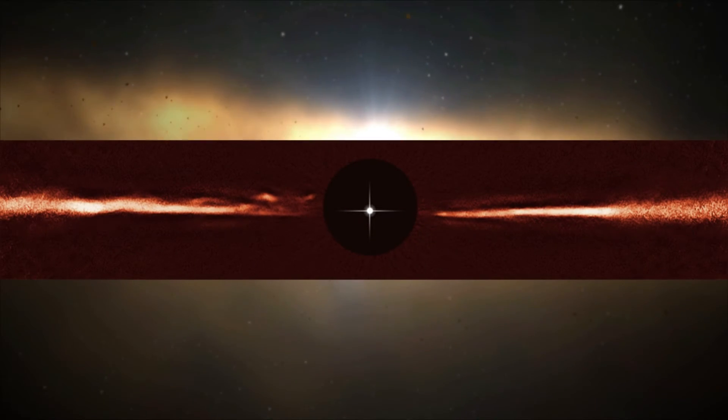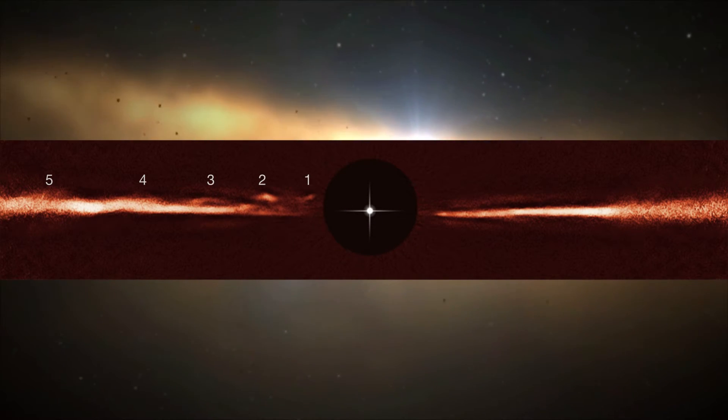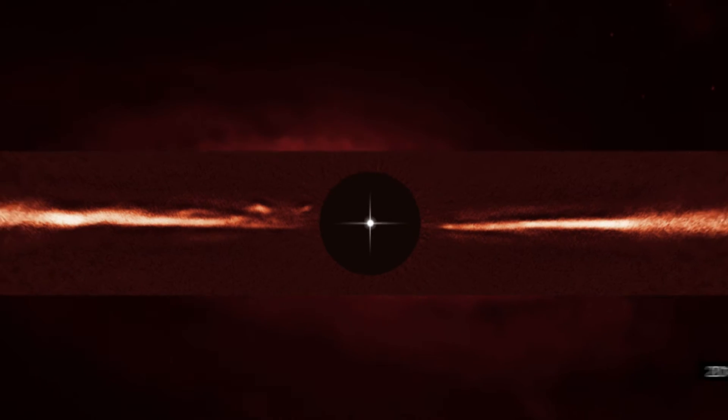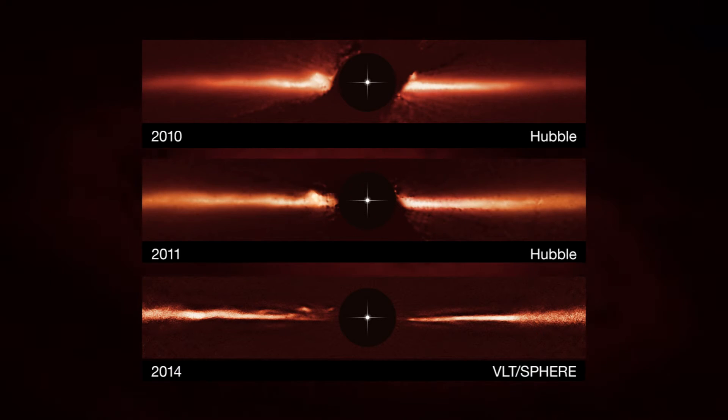Five wave-like arches, at different distances from the star, showed up in the new image. Astronomers then compared the SPHERE data with images of the disk taken by Hubble in 2010 and 2011.